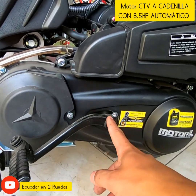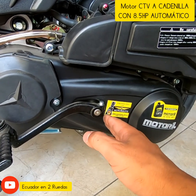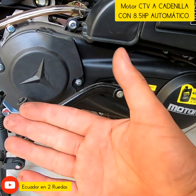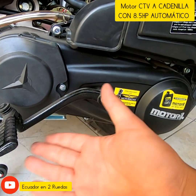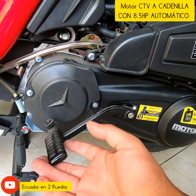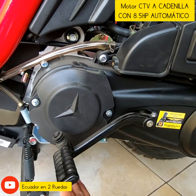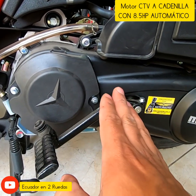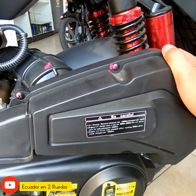Estas motocicletas por defecto son de bajo cilindraje. Hay scooters mucho más grandes, pero estas por defecto vienen con pata de pedal, ya que si te quedas sin batería, como no tienen cambios, no le puedes poner primera ni segunda para prenderla. Hay que ser muy responsables en el tema de las baterías, siempre tenerla al día. En la parte de la pata, diagonal abajo, tenemos el número de motor. Esta cajita es el depurador, el filtro de aire.